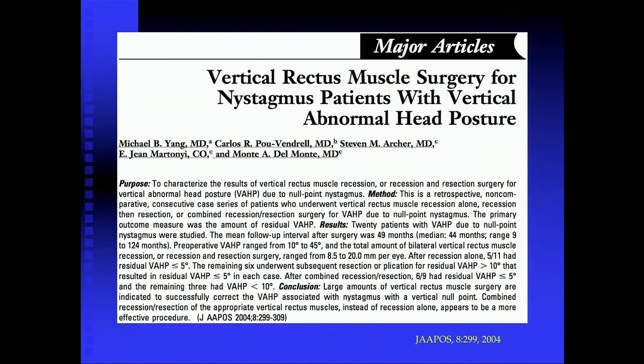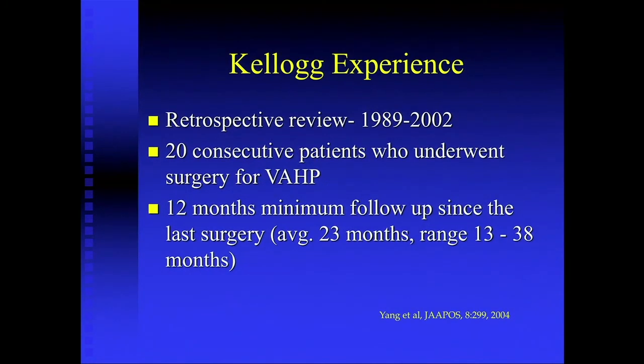Since the late 1980s we had been increasing vertical recess-resect, vertical Kestenbaum-Anderson procedures. Michael Young, when he was a fellow, looked at our data — that was the second paper referred to in the last presentation. We retrospectively reviewed over 10,000 cases of strabismus surgery done at our institution during that period of time, and we identified 20 consecutive patients who underwent surgery for vertical anomalous head posture, both chin up and chin down, using vertical recess-resect procedures.